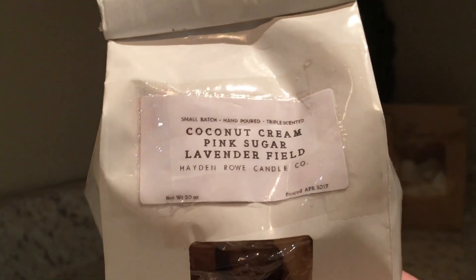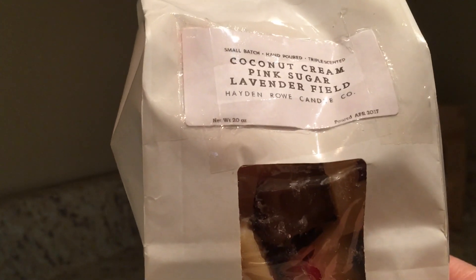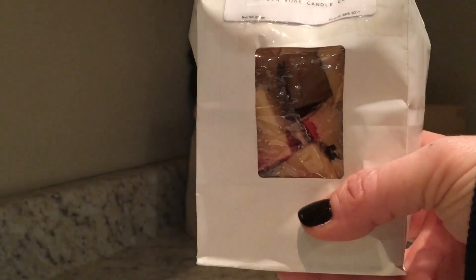Now we'll go on to this big loaf that I have cut up — it's a custom from Hayden Rowe: Coconut Cream, Pink Sugar, and Lavender. It was in chunks — Pink Sugar chunks, Lavender chunks, and Coconut Cream overpour — and I have this huge bag left.